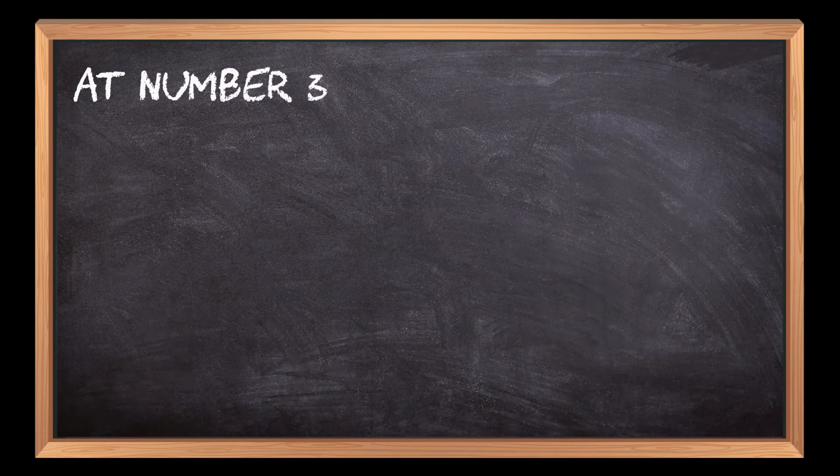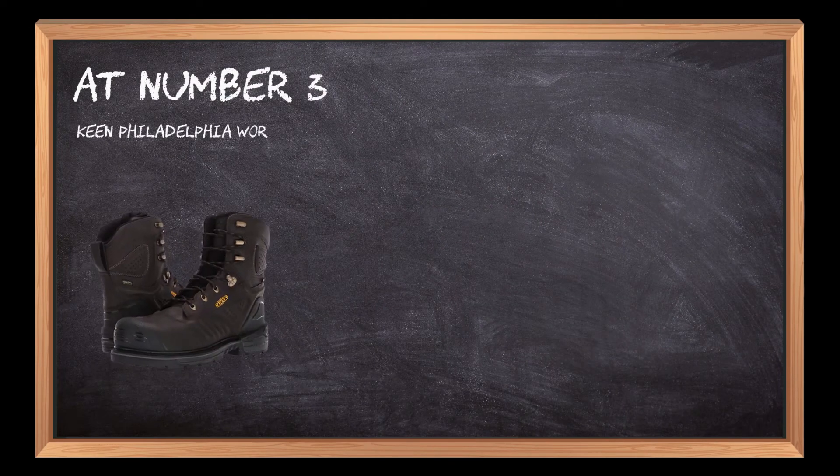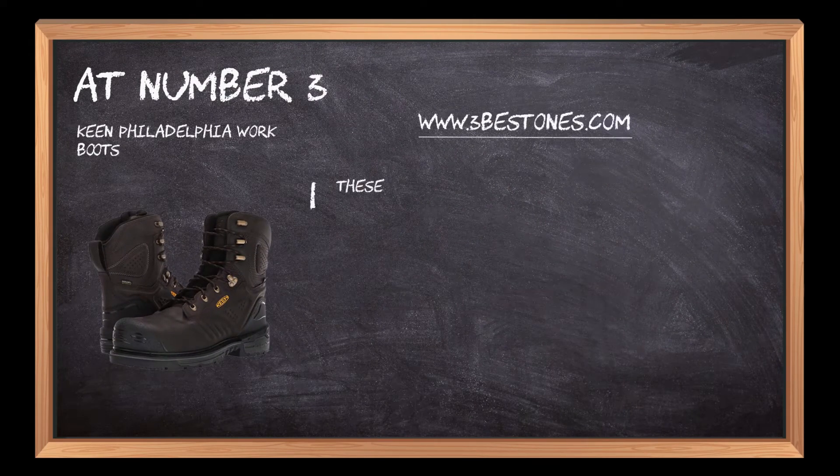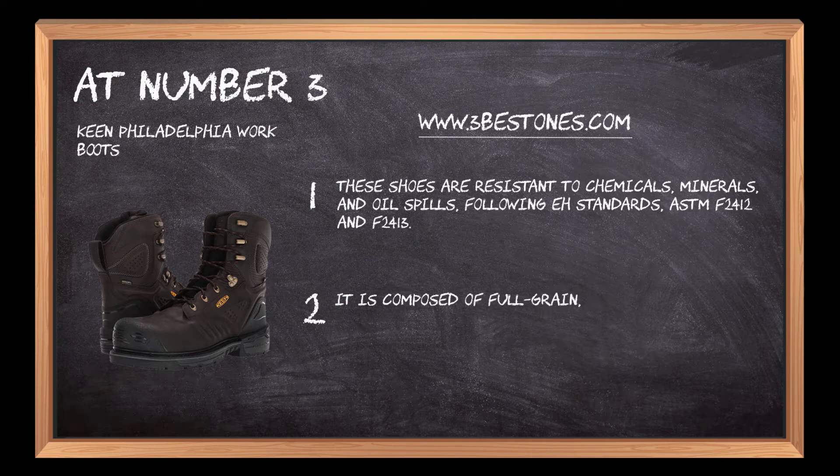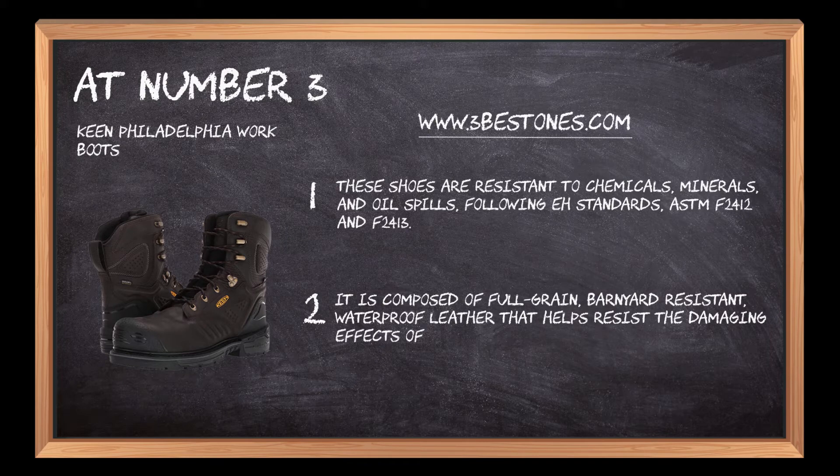At number 3: Keen Philadelphia Work Boots. These shoes are resistant to chemicals, minerals, and oil spills, following EH standards ASTM F2412 and F2413. They are composed of full-grain, barnyard-resistant, waterproof leather that helps resist the damaging effects of urea, sodium chloride, and oleic acid.